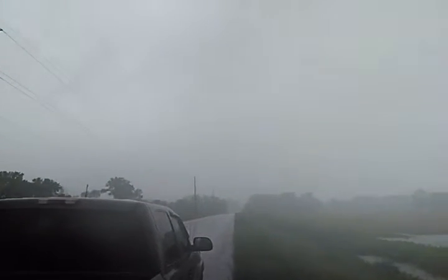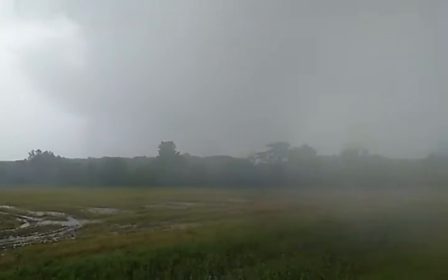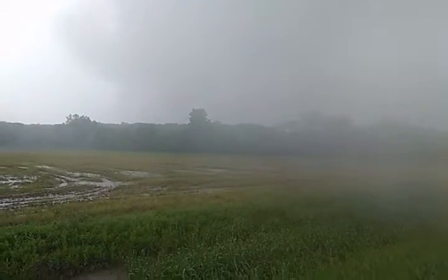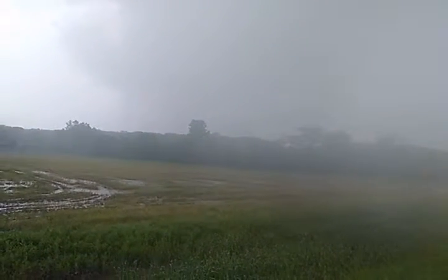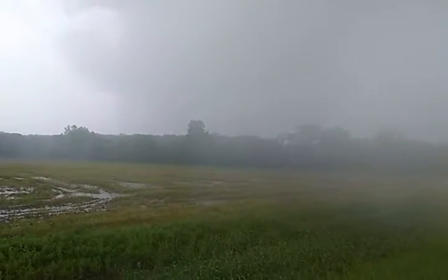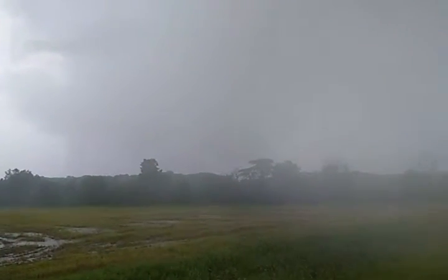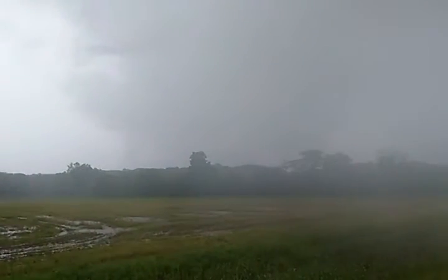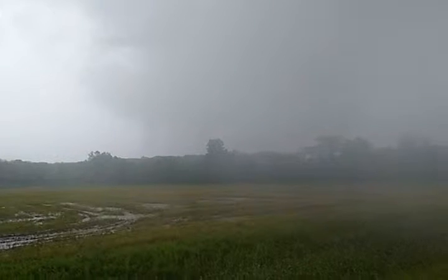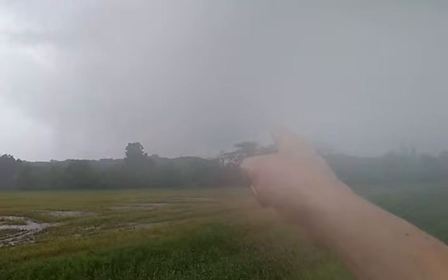Clouds here are all kind of moving that way, which I mean it's moving that direction anyway, but this is pretty rapid. That's definitely a wall cloud — might be a tornado. I don't think I want to go north to find it, but that's pretty obvious. At least it's past us already. I think there's a funnel right there.